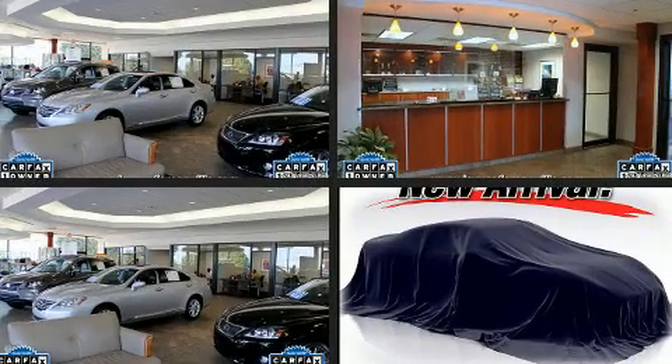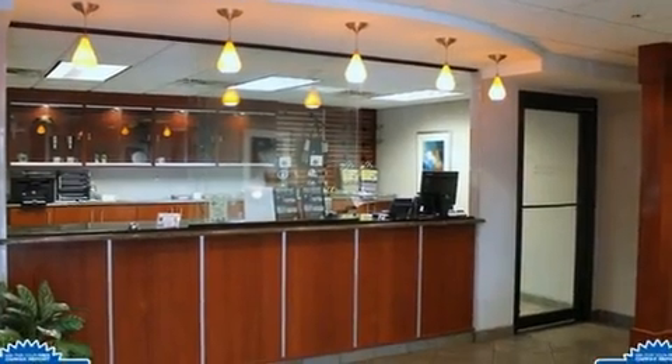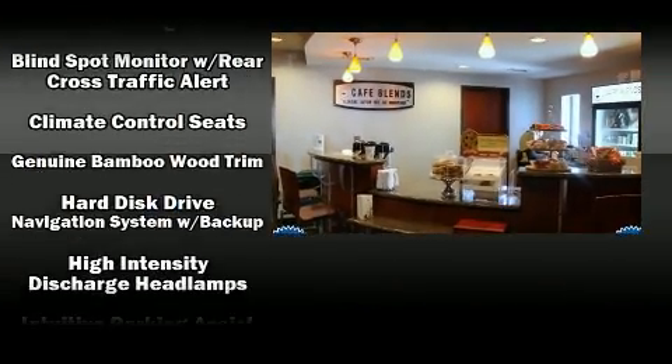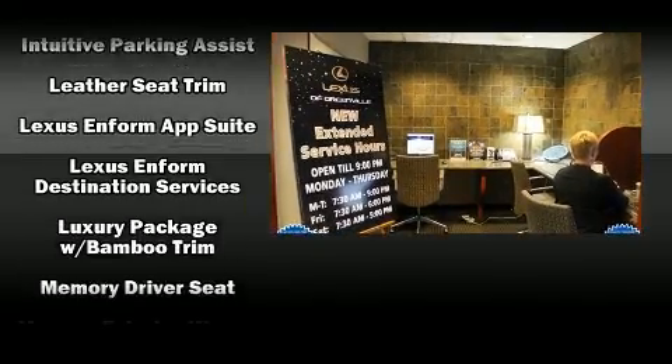Lexus also prioritized safety and security with features such as dual front impact airbags with occupant-sensing airbag, head curtain airbags, anti-whiplash front head restraints, a security system, an emergency communication system, and four-wheel disc brakes with ABS.